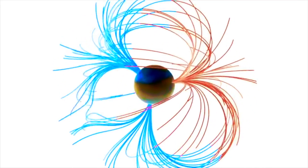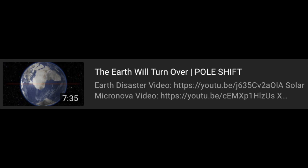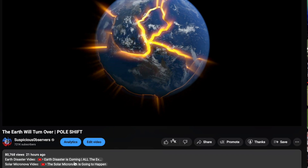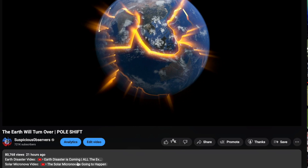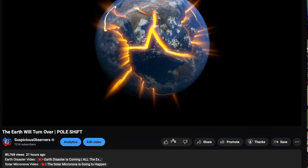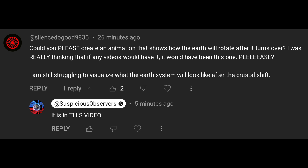Hey folks, we are going to be discussing the answers to some questions that were coming in on last night's video, 'The Earth Will Turn Over in the Pole Shift.' If you have not watched that video, please go ahead and watch it, and also watch the background videos — the homework. They are the first two links right under there in the description box below that video. Earth disaster is coming and the solar micronova is going to happen. Now let's get into some of these questions.